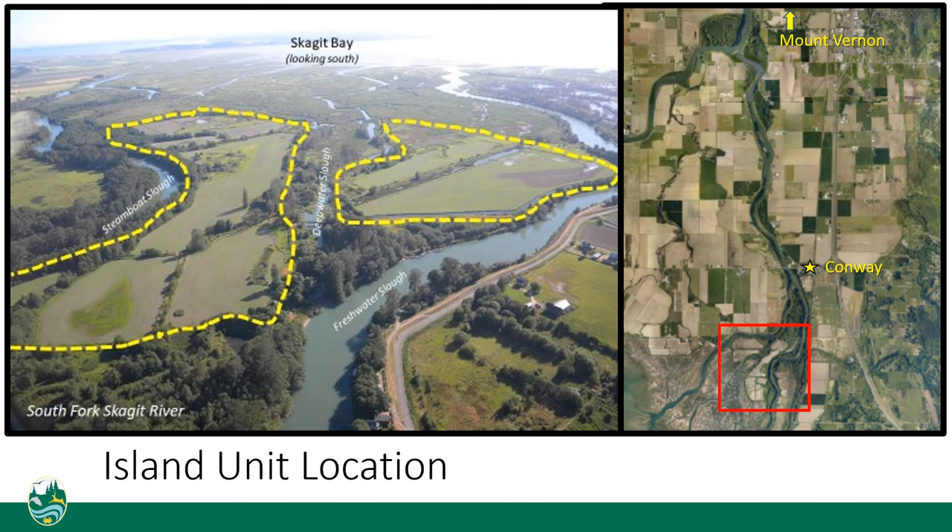Changes at the site and on the broader landscape, including aging tide gates and dikes, anticipated sea level rise, and shifting habitat needs, prompted the department to evaluate alternative land management options, such as removing dikes and tide gates and restoring the site back to estuary. Specifically, additional estuary habitat is needed to recover threatened Chinook salmon.